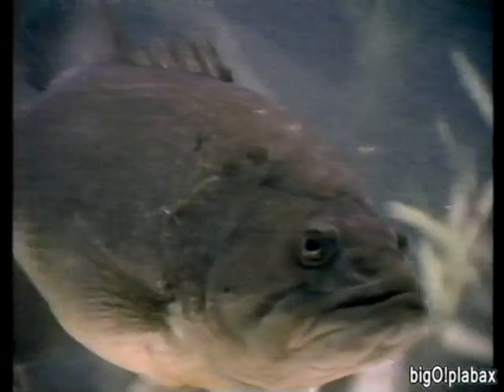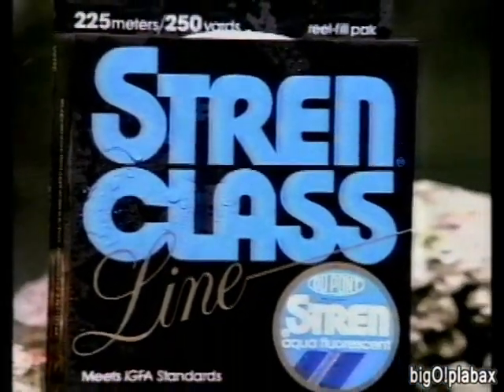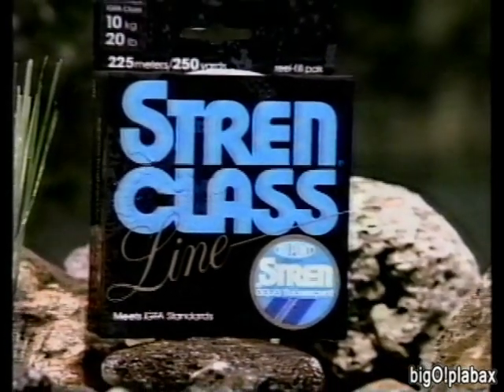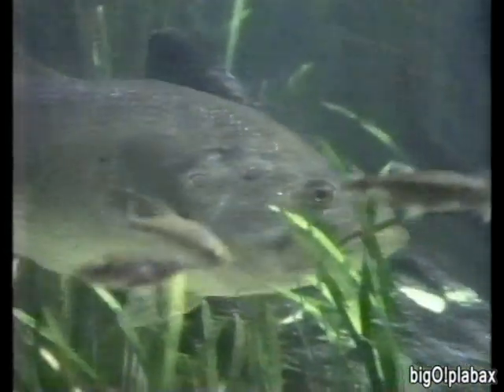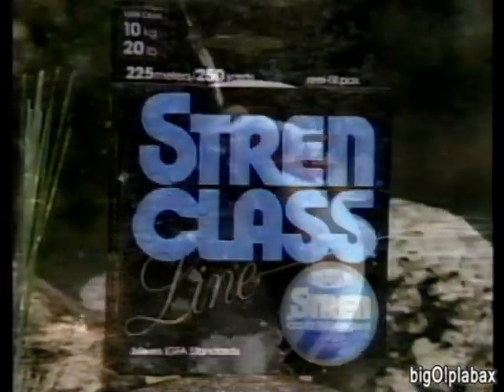There's a bass out there ready for the record book, a shark, a walleye — now you've got the line to land them. Stren Class Line: we make it as strong as IGFA rules will let us. Any stronger and it would be disqualified. They're waiting. Stren Class Line from DuPont — come rewrite the record book with Stren.